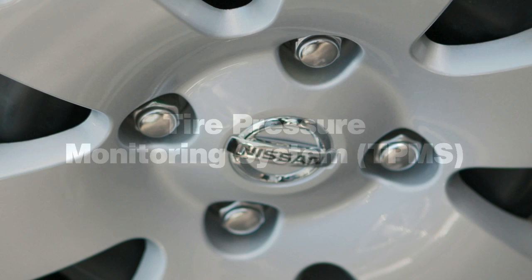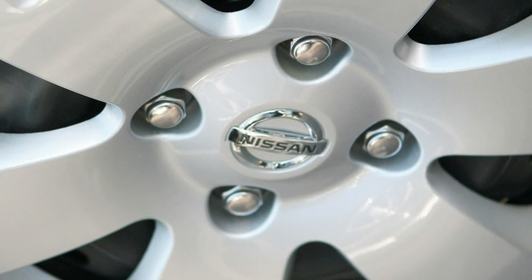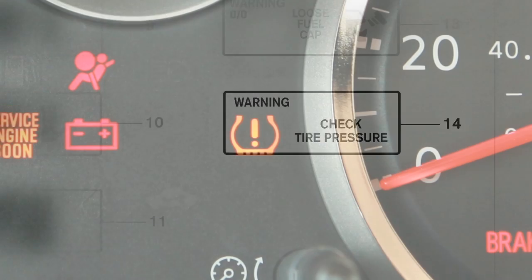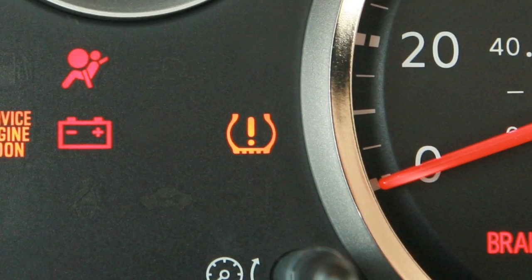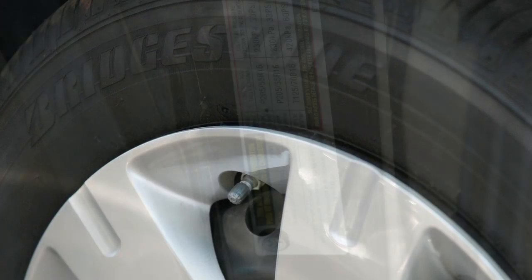The Tire Pressure Monitoring System monitors tire pressure. A check tire pressure warning message will appear in the odometer and the low tire pressure warning light will illuminate when one or more tires are low on pressure and air is needed.